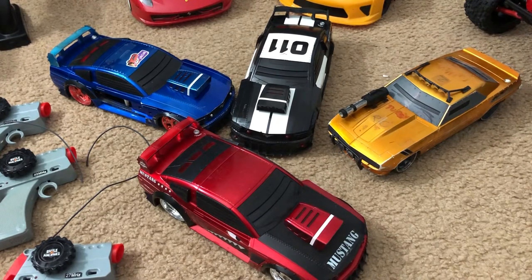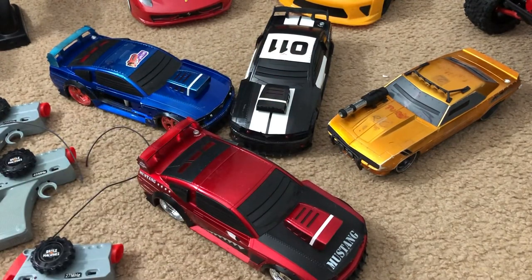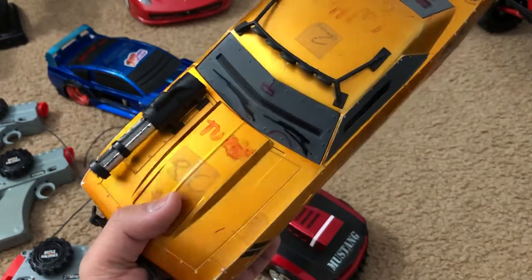One of the cool things about these Battle Machines RCs is if you're by yourself and you want to chase your opponent, there's an autopilot feature. I don't have batteries in here so I won't be able to demonstrate it, but eventually I'll probably make a video of these. You can actually have a one-versus-one battle even if you're playing alone without anyone else controlling the other car. It's basically a laser tag and RC car mix — two things most people enjoy, blended together.